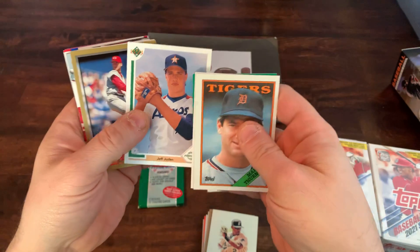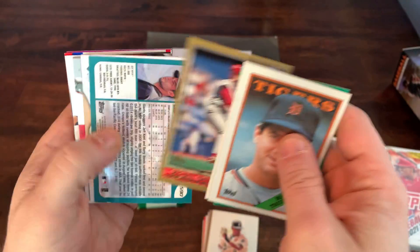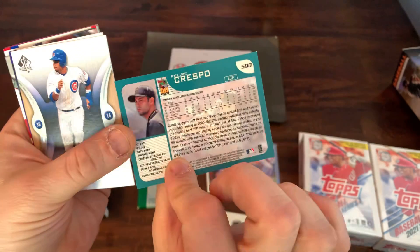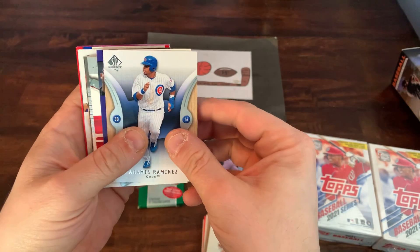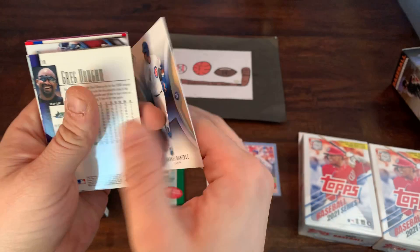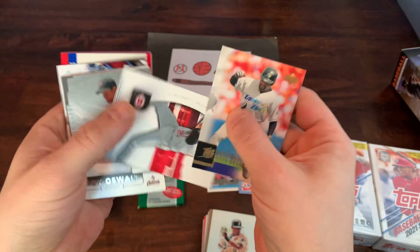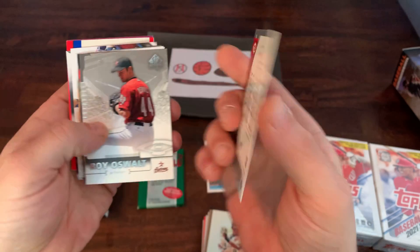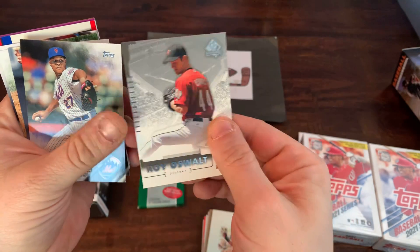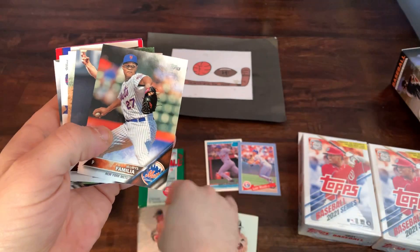Brett Maine. Got a Jeff Juden draft pick card — he spent a good amount of time in the majors, from Upper Deck in 91. Got a Kent Merker. Felipe Crespo from 2001 Topps. We got an SP Authentic from 2007 — Aramis Ramirez, solid player. Greg Vaughn from Upper Deck. SP Authentic Sean Casey. Roy Oswalt from SP Authentic, 2004 — early in his career. I loved Oswalt, great pitcher, was fringe Hall of Fame, didn't make it in, but really good pitcher.